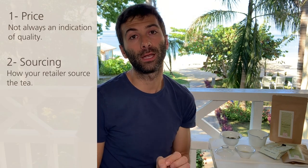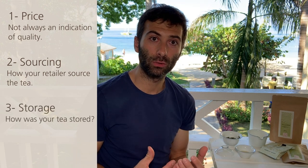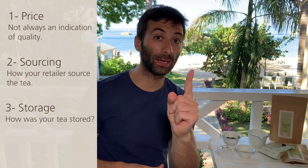The second is sourcing — how your tea retailer sourced the tea. Try to find that out. The closer they are to the region, to the producer, to the farmer, the better will be your tea. The third point is storage. Green tea is a fresh product; storage starts with transportation from the country of origin. How was your tea stored? Try to find it out, because that's extremely important.